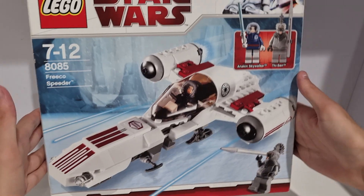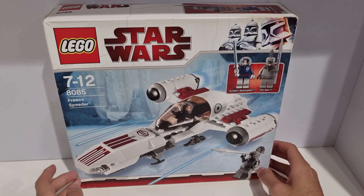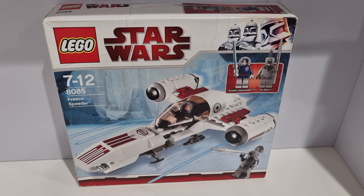Here it is. This was originally $50 back in 2010. I managed to only pay $55 brand new and sealed, but the box does have some creases. This set brand new and sealed doesn't really go for much anyway, even 13 years later — I guess it wasn't as popular as some of the other Star Wars sets of that year.